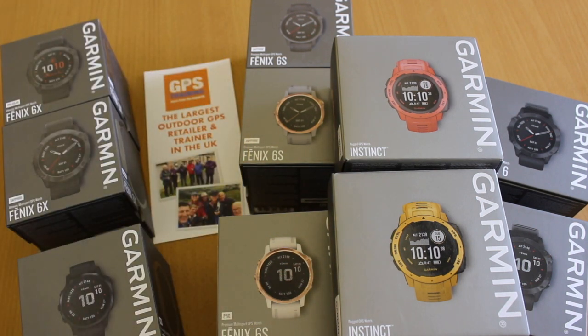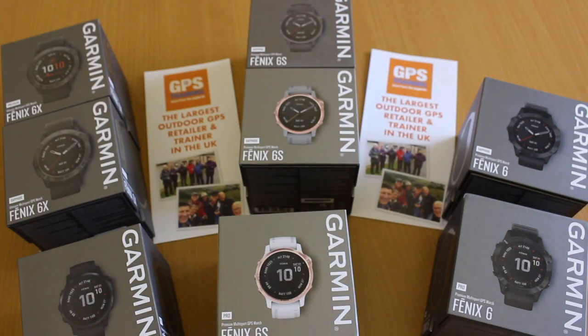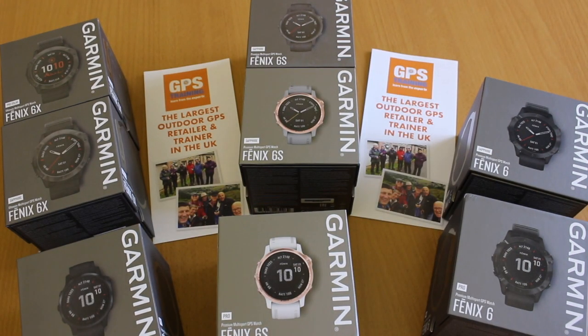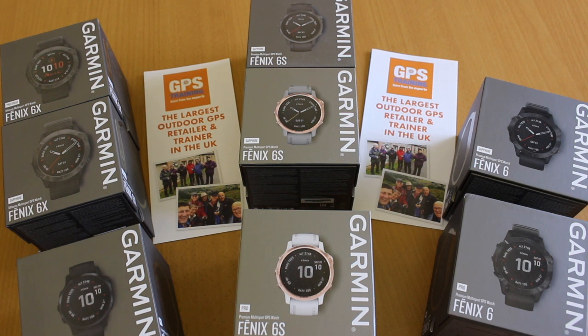The Fenix 6 is the current GPS watch from Garmin and it's their premium brand compared to the Instinct. Key things to consider are price and budget, because these watches start from mid-£500 and go up to £800 plus. Budget is a key thing to consider.